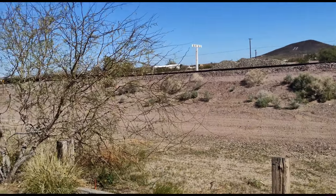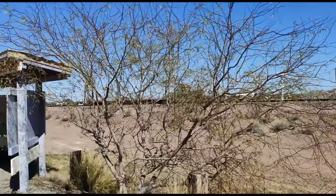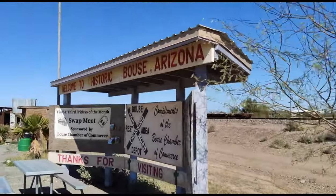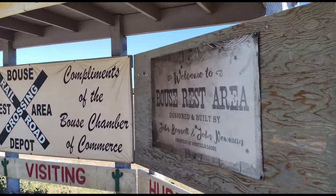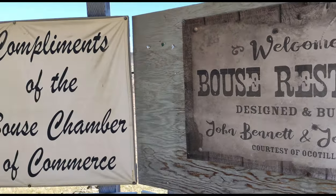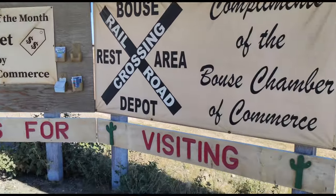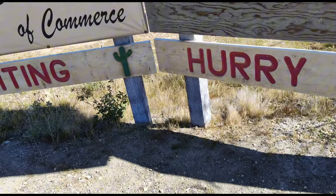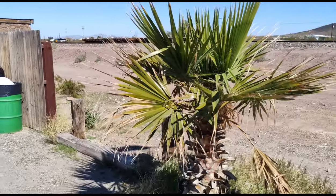We're on the Bouse Trail of the Railroad. Welcome to Bouse, Arizona. Molly's pulling on my leash here.